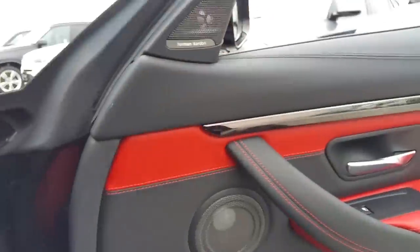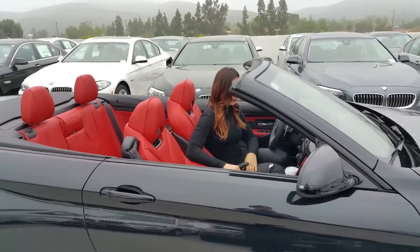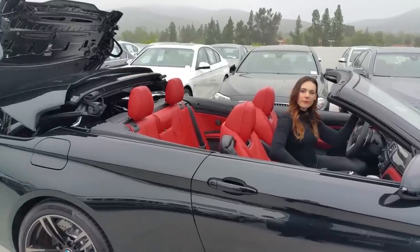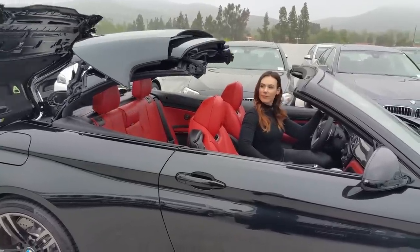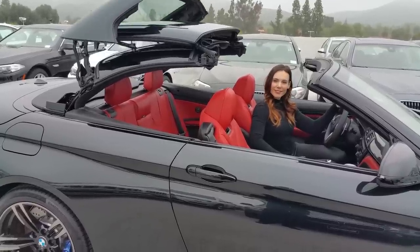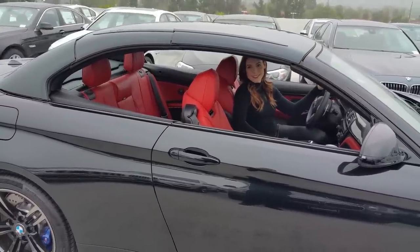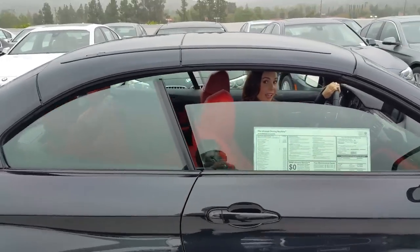Now Trish is going to put the top up. It takes right around 20 to 23 seconds — you can time it. What's nice too is that if someone is sitting in the back seat, there's nothing that comes into the cabin space. So if you do have four passengers, they don't have to worry about anything coming and hitting them — though depending on their height, do let them know you're putting the top up.